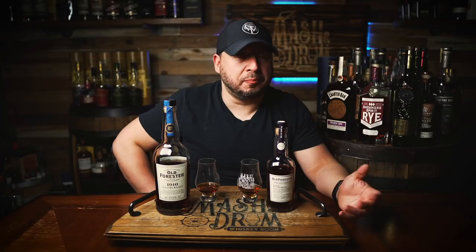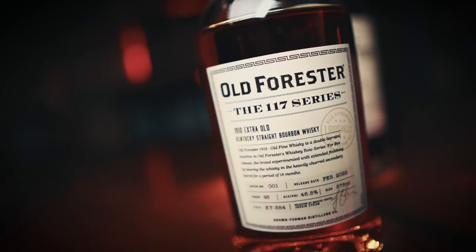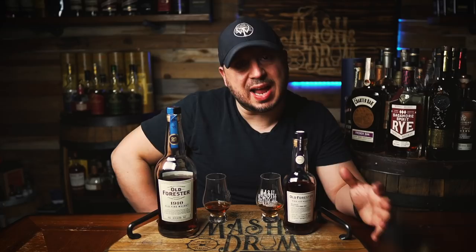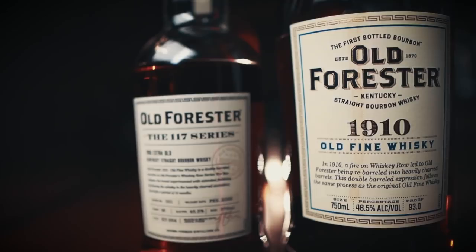On the 117 Extra Old palate — a lot more on the leathery side. It feels a little bit thicker and richer too, probably pulling more tannins and textures from that extra barrel maturation. Getting the dark fruit, definitely still the cherry. It's not as citrusy as the regular 1910. This is darker — bitter dark chocolate, like bitter baker's chocolate, not the milk chocolate of the Old Fine Whiskey. It's nice, creamy, with good mouthfeel and a little bit of drying, but not overpowering.